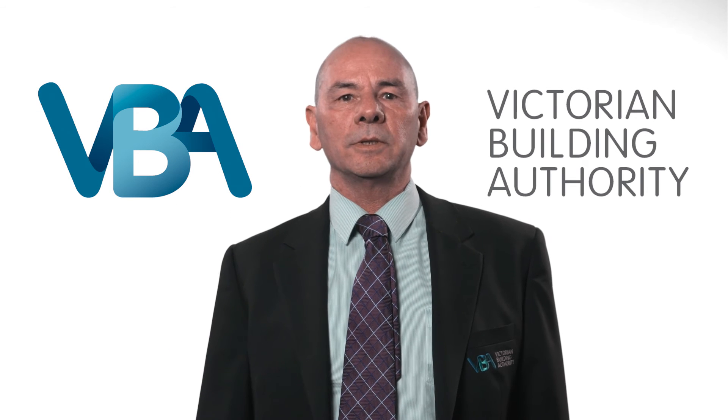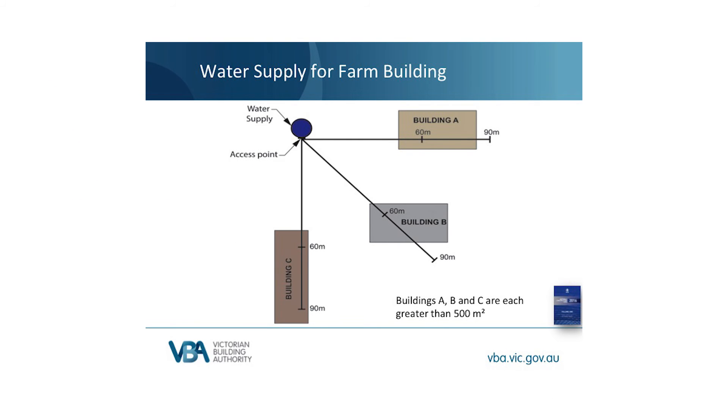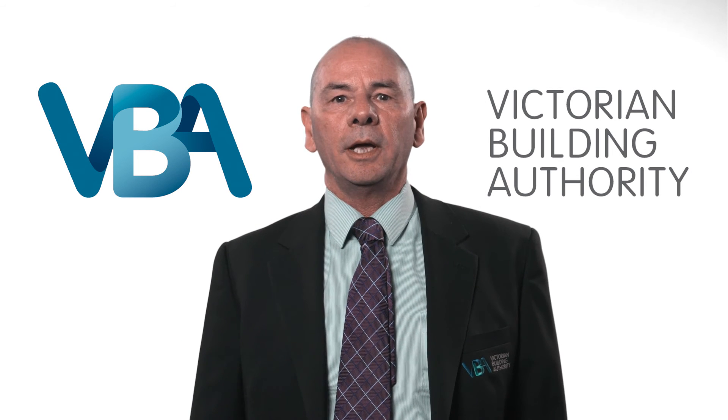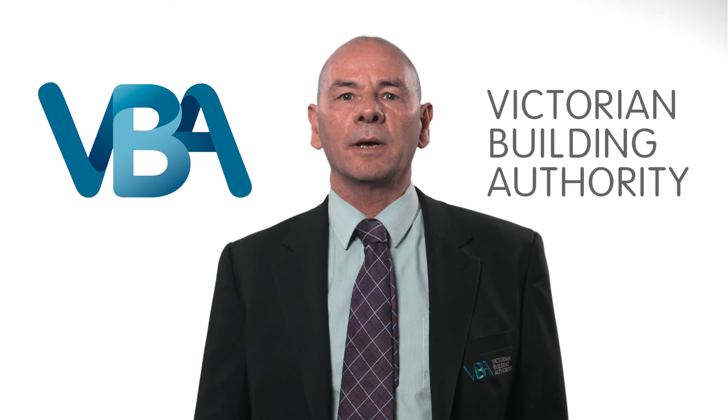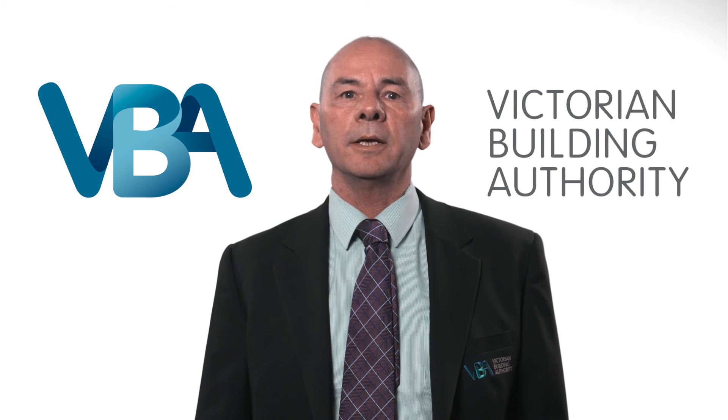Under the new provisions, Part E1 does not apply to farm sheds. A farm shed by definition greater than 500 square metres and Class 7 or 8 would normally require fire hydrants and hose reels. The new provisions remove this requirement so long as some portable fire extinguishers are installed. A farm building more than 500 square metres would normally require fire hose reels; however, like a farm shed, it's possible to include portable fire extinguishers instead. Also, a farm building more than 500 square metres doesn't need a hydrant, but it does need at least a water supply. It is possible to install a fire hydrant system; however, hydrant installation has been left as an option because there are some farm buildings which are close to mains water or a ring main has already been installed.